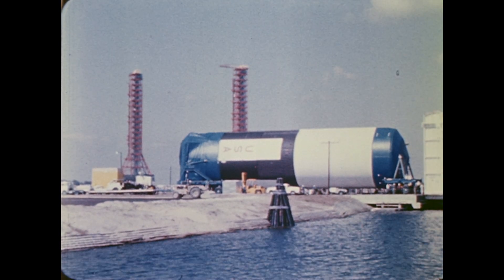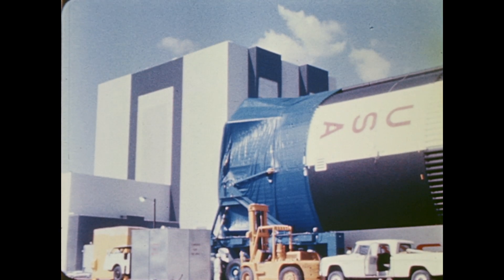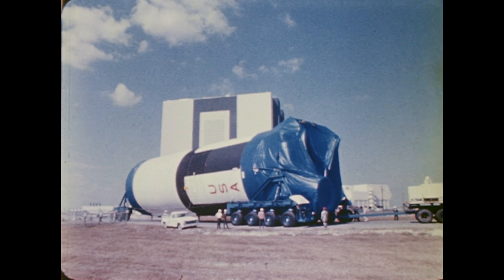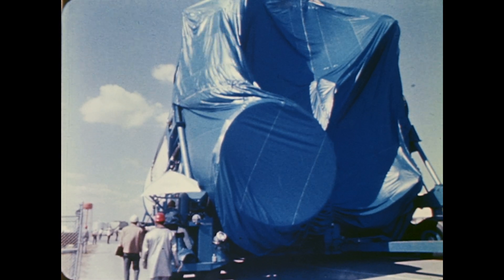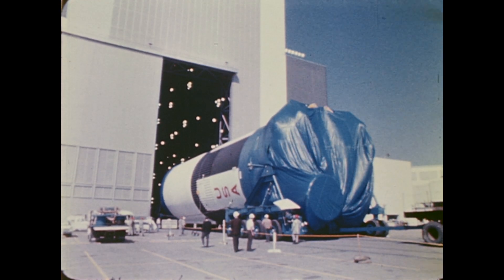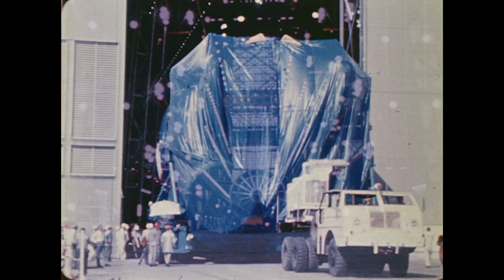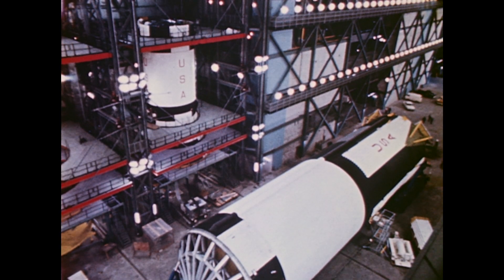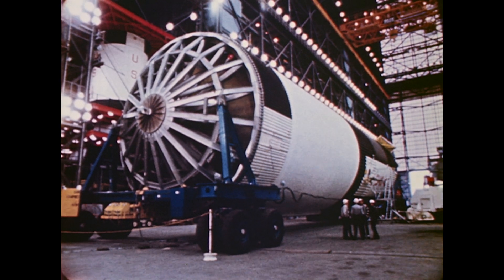Apollo Saturn V stages are manufactured in Louisiana, California, and New York, and delivered to the Kennedy Space Center by barge or air transport. This is the first stage of the Saturn V — 138 feet long and weighing 300,000 pounds, its five engines generate 7.5 million pounds of thrust. The stage is moved into the low bay of the vehicle assembly building, where the first stage and the two upper stages are inspected and prepared for assembly.